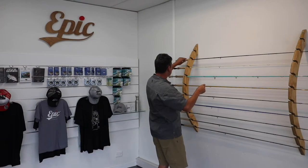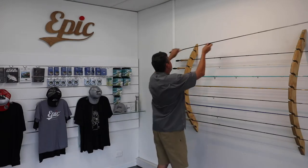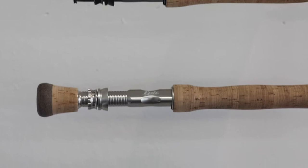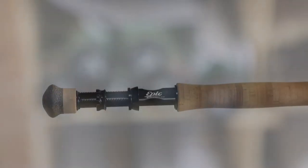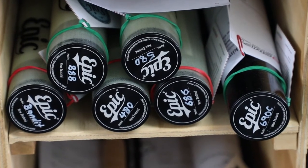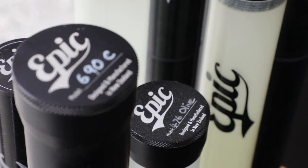A conventional retail distribution model doesn't work for us — too much of that margin disappears into middlemen, distribution, and retail with bricks and mortar around the world. So we're fundamentally an exporter. Almost everything we do goes offshore — about 70 to 75% goes into North America, into the United States. We have really solid burgeoning markets in Japan, Scandinavia, and Europe.